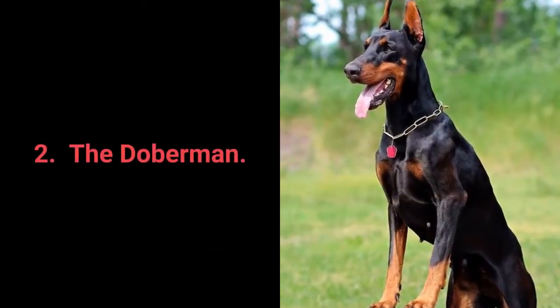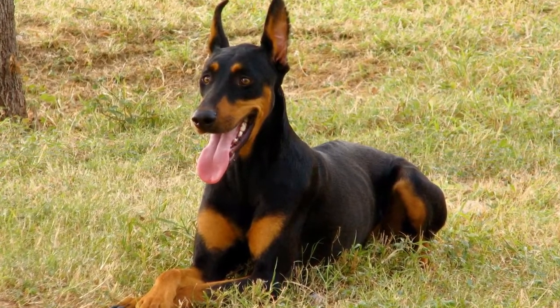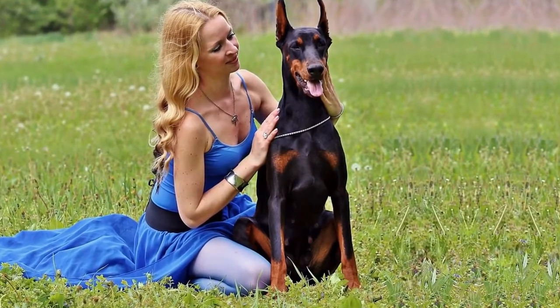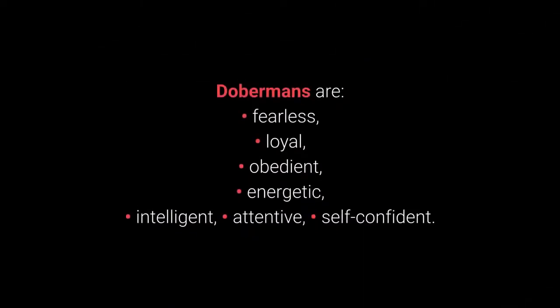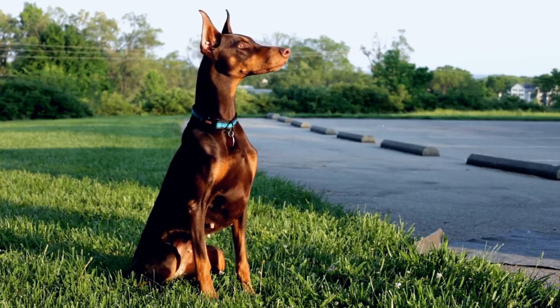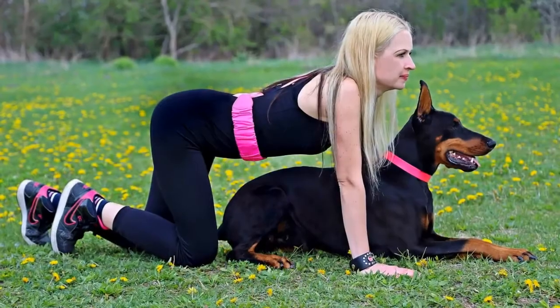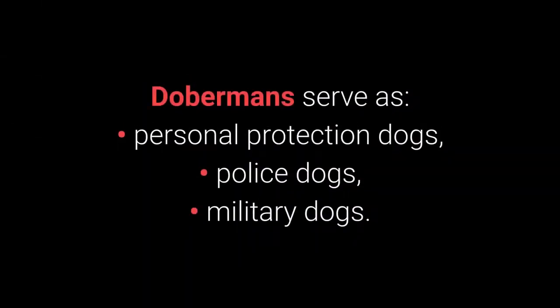Number 2: The Doberman. The Doberman is a breed that people bred with the goal of personal protection in mind. Their size, strength, and outstanding guarding characteristics make them superior personal protection dogs. Dobermans are fearless, loyal, obedient, energetic, intelligent, attentive, and self-confident. They display remarkable traits such as restraint, loyalty, intelligence, and fearlessness that serve them well when protecting their owners. They are faithful, committed to their tasks, and will do their utmost to protect you. Dobermans serve as personal protection dogs, police dogs, and military dogs.